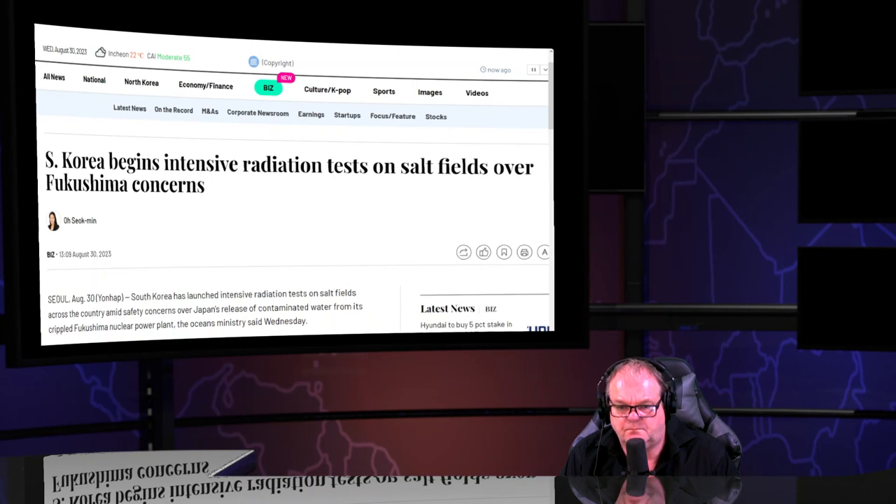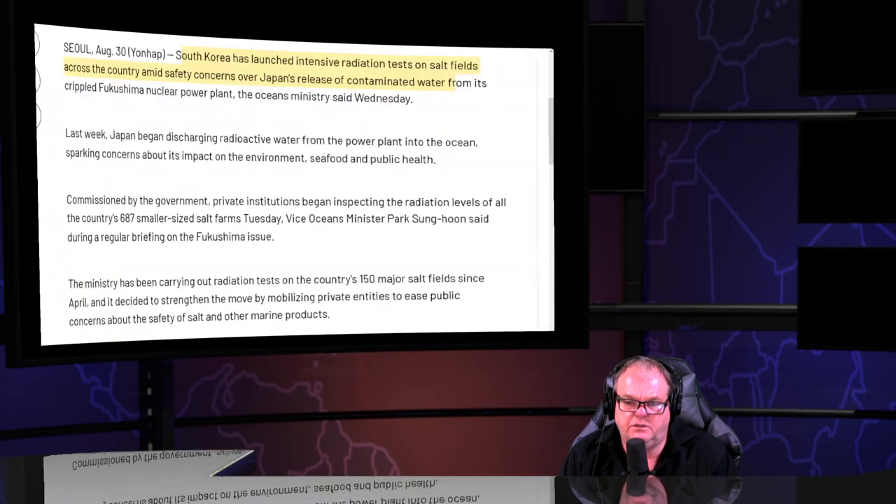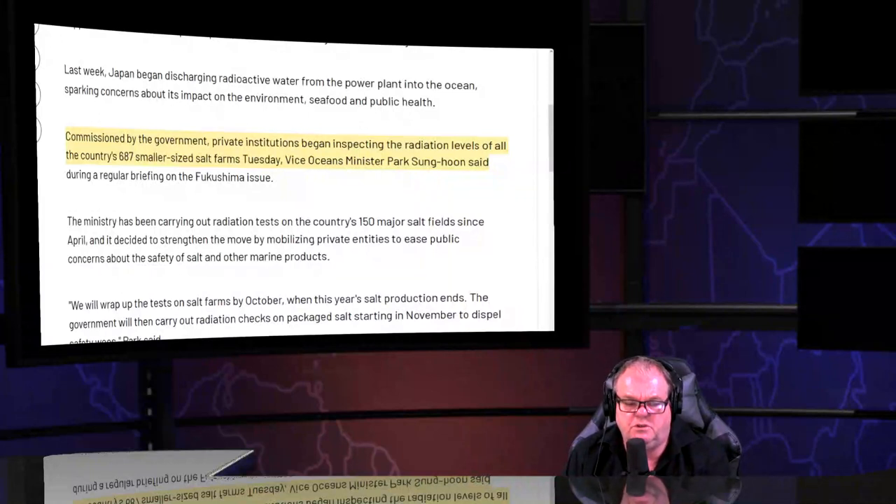South Korea begins intensive radioactive tests in the salt fields over Fukushima concerns. Tonight's show is going to be a short one. The idea was to get a regular show up at 10 PM as a premiere, with a chat room. These polls alongside the videos are master classes — incontestable and undeniable. You'll see the consensus in the poll at the end of each show.